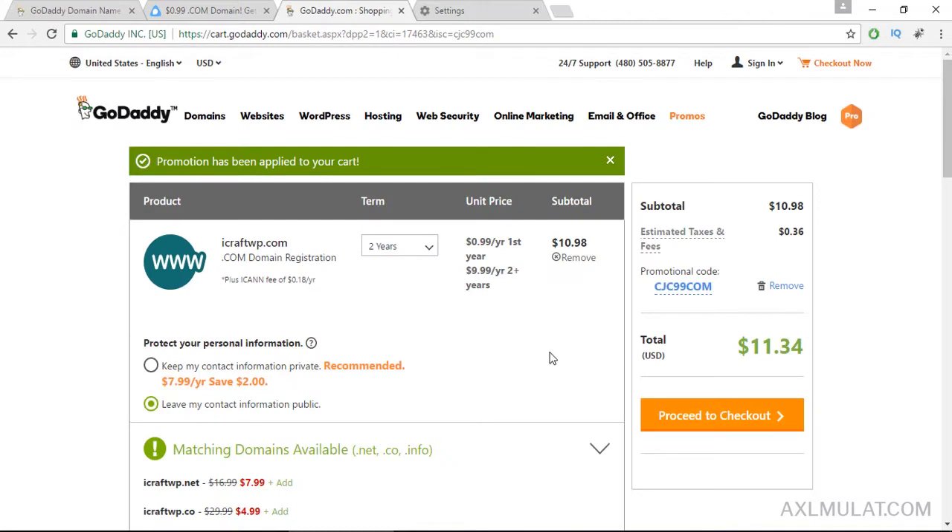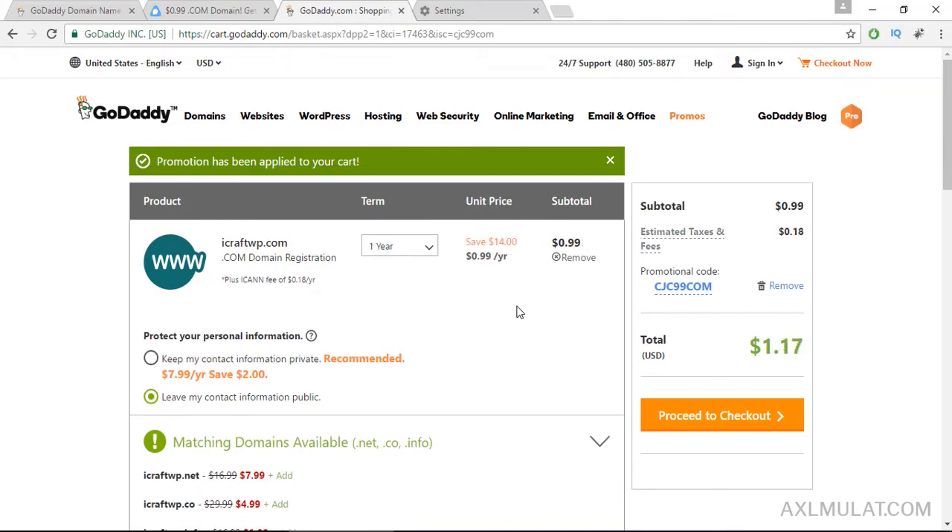As you see, the price is $11.34 because this is for 2 years. If you break it down to 1 year, the final price is $1.17, because you need to add the estimated tax. The domain name price is $0.99, the tax is $0.18, and the final price is $1.17.